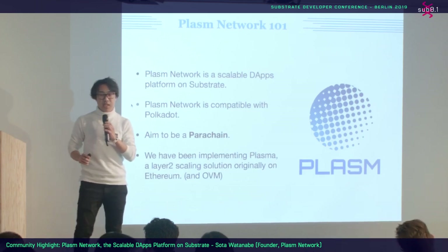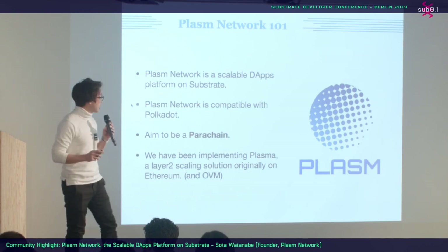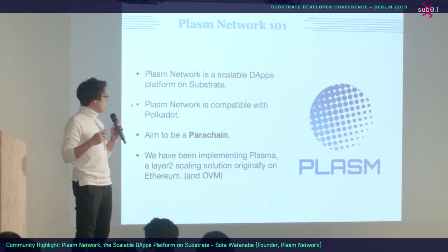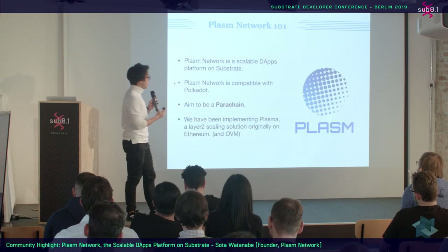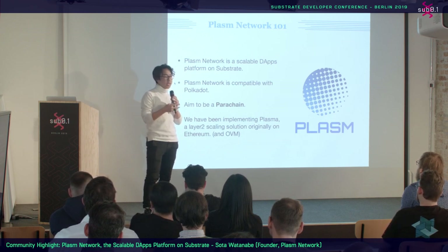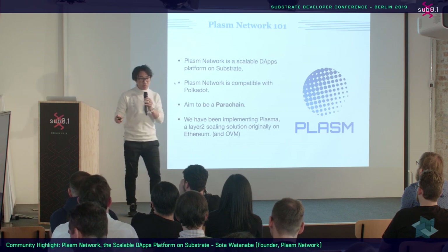In one sentence, Plasm Network is a scalable dapps platform on substrate. Why is it scalable? Because we are implementing Plasma. Originally, they had two solutions from Ethereum. And not only Plasma — we are also implementing OVM, the Optimistic Virtual Machine. OVM is a unification of all layer-two solutions, so Plasm Network will support not only Plasma, but also Lightning Network and Raiden Network and so on.